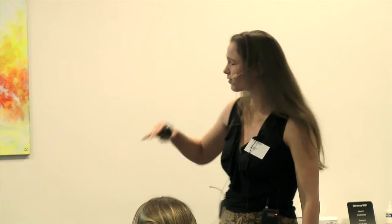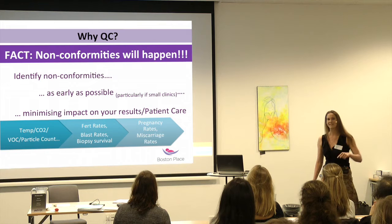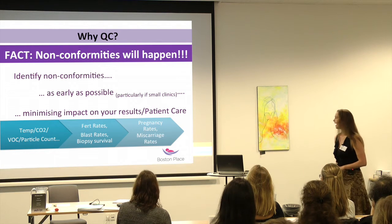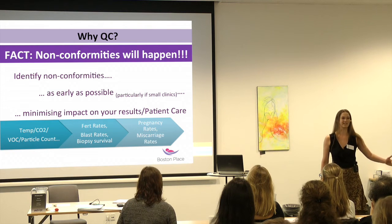The fact is nonconformities are going to happen, so accept it. No matter how many preventative mechanisms you put in place, something's going to go wrong at some point. The idea is to put things in place that allow you to identify these nonconformities as early as possible, particularly if you're a small clinic, which makes it extra challenging. You want to minimize the impact before it gets to the point where it affects your patients.